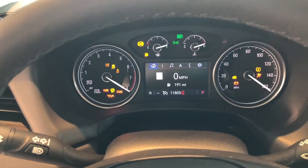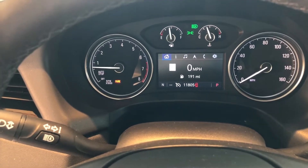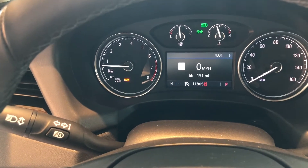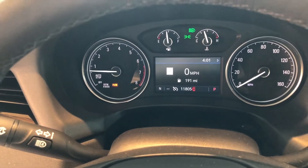After starting it up, we have eleven thousand eight hundred and five miles on here. It does have adaptive headlights, so as you're driving, your high and low beams will automatically turn on — that's indicated by that green 'A' up in the front of the dash.